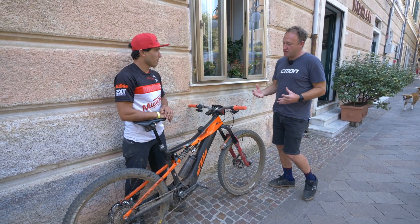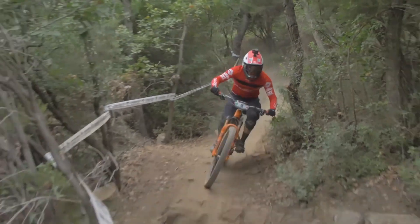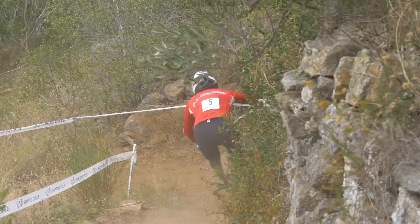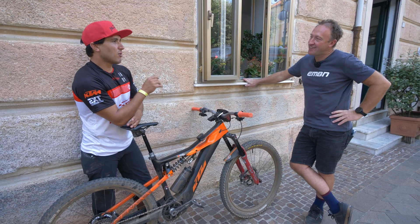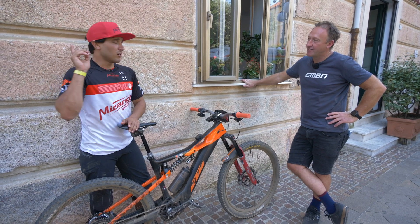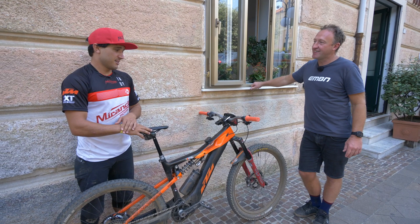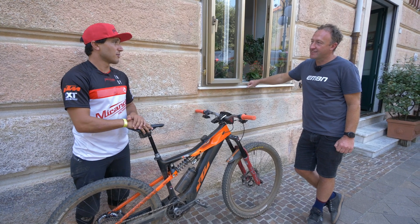When racing, Emmanuel tends to use EMTB mode or turbo mode. With his 625Wh battery, he knows how much he can do in EMTB, turbo, or eco. In turbo mode with this battery, he can climb 1,200 meters vertical, so for all the loops here he goes in turbo. Knowing that number helps him manage energy and ensure the battery lasts.